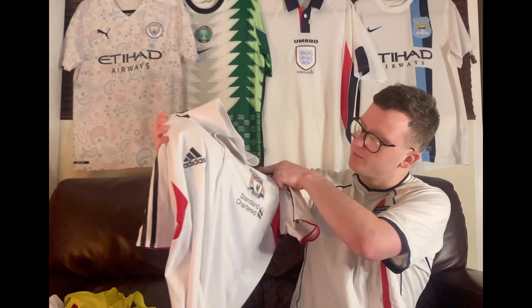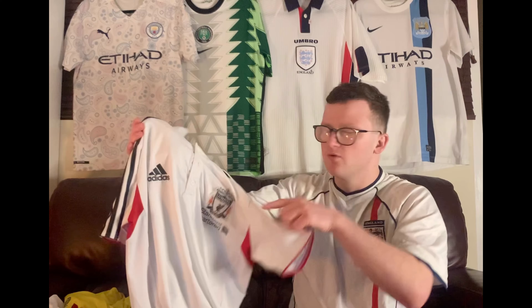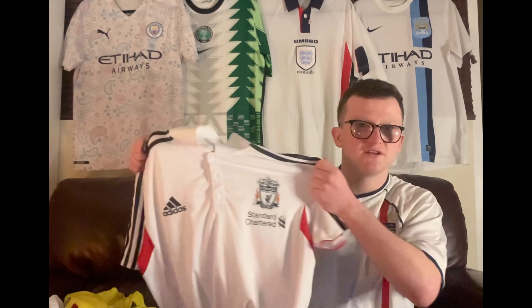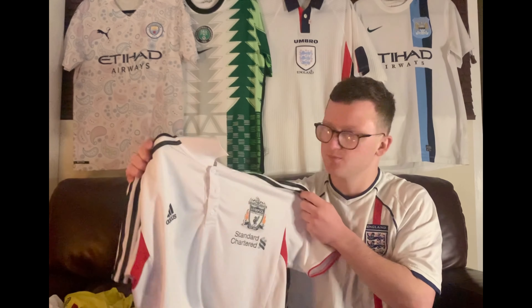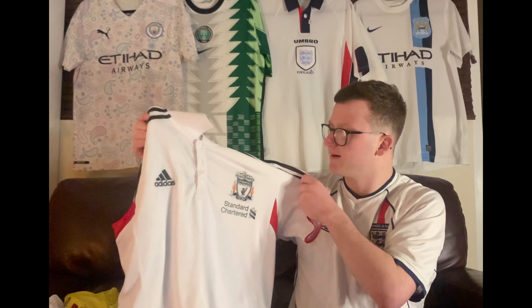It's a Liverpool polo shirt from the Standard Chartered era of Liverpool, so around Roy Hodgson maybe — the Jovanovic, Joe Cole, Paul Konchesky era of mad Liverpool signings. I think it's a really smart polo shirt, and anybody would be buzzing to buy this.